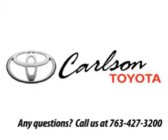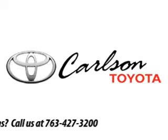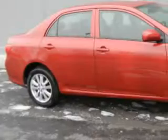Welcome to Carlson Toyota of Coon Rapids. This vehicle is ready for you. You will love this Barcelona Red Metallic 2010 Toyota Corolla LE, equipped with a 4-cylinder engine and an automatic transmission with 42,567 miles.